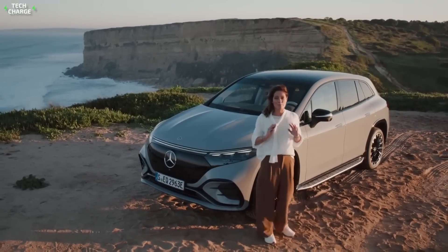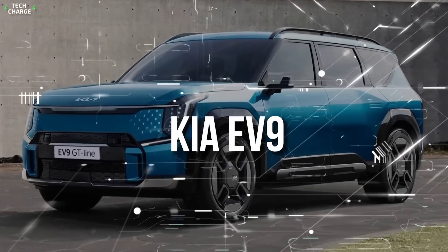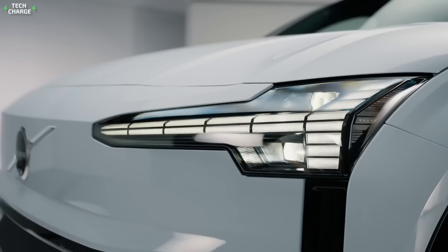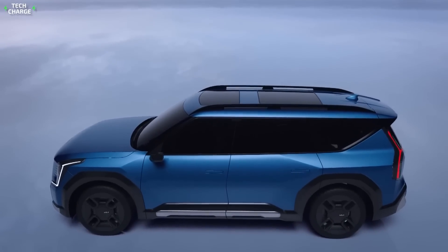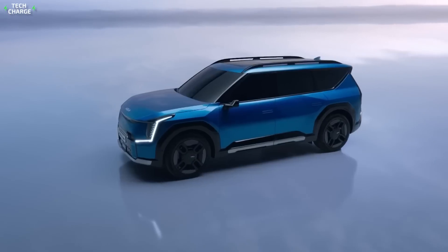So get ready, because the top three countdown starts right now. Number 3: Kia EV9. So far, we have seen all kinds of electric cars — tons of sports cars, small crossovers, and capable off-roaders. But we haven't seen a genuine family hauler, a three-row SUV with strong performance and a reasonable price. That's exactly the market the new Kia EV9 is aiming at.